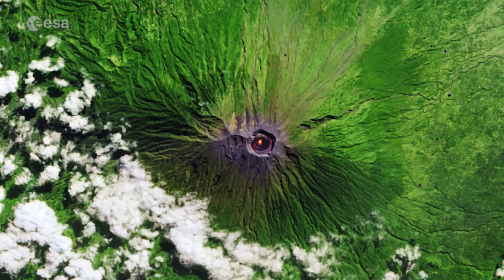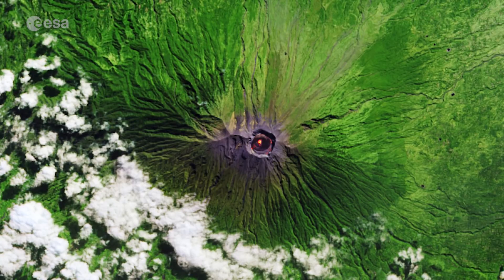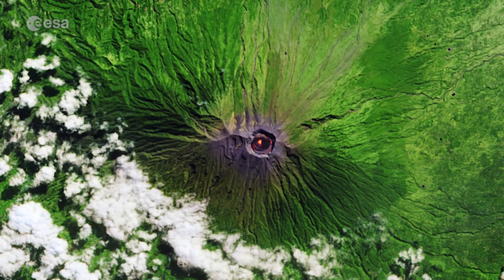Agung still remains very active, with frequent small eruptions spewing ash and lava, causing flights to be cancelled. In this image, a bright orange spot can be seen in the volcano's crater.